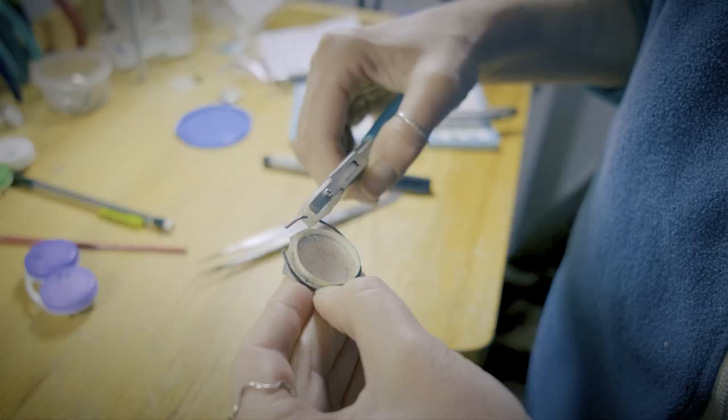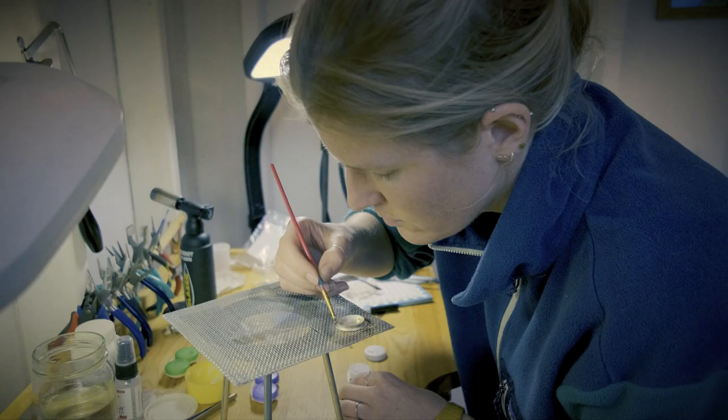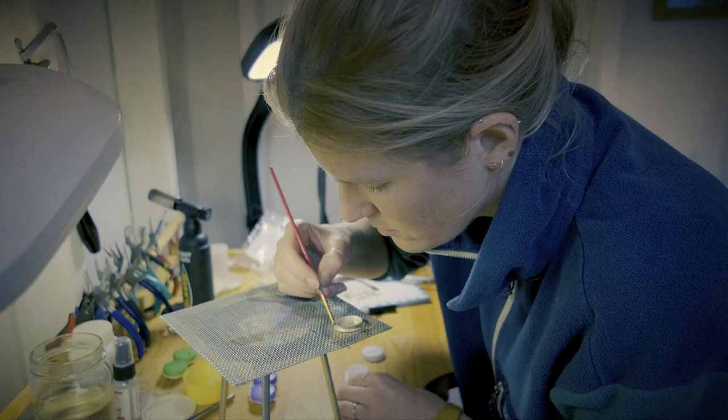A lot of the jewelry that I make has a lot of organic elements to it — organic shapes, colors, and textures. That is just something I've always been drawn to, and when I was previously making 2D artwork, it kind of was a through line between everything.